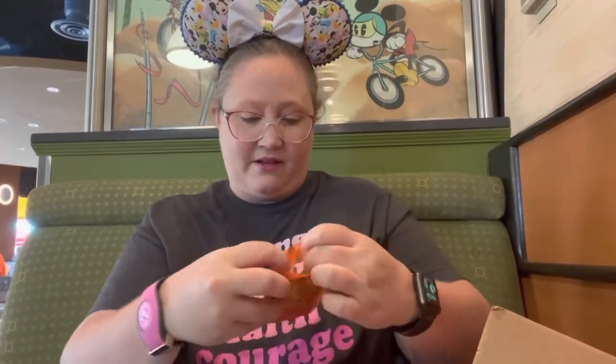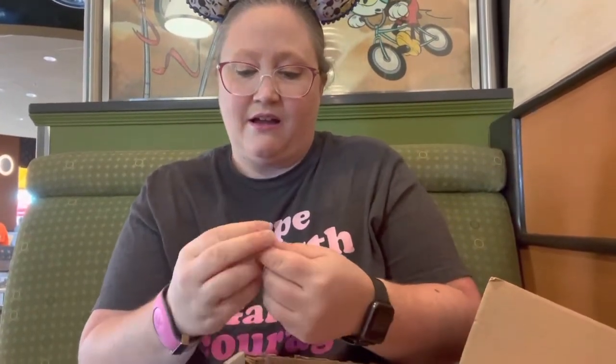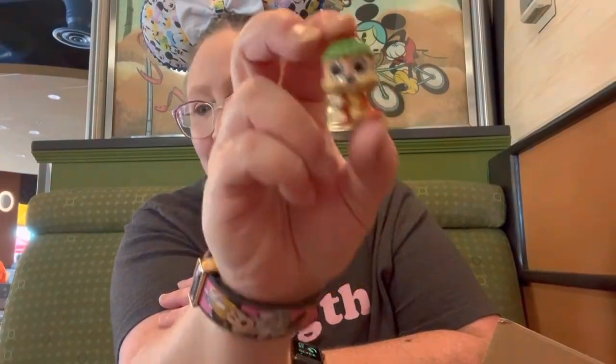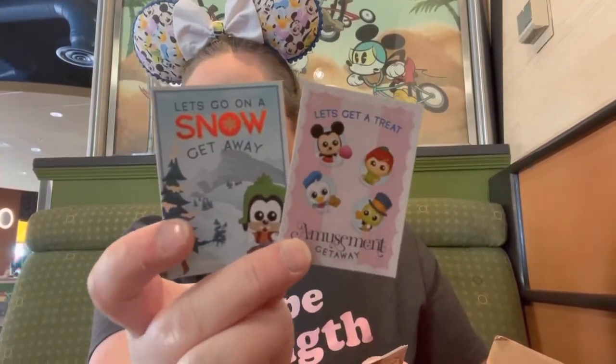Next up we have some Dorables. Look at Minnie - she's like a Luau Minnie. So cute. And then Peter Pan. And the best one - Chip. He looks like he's roasting s'mores. That's super cute. I'll give that one to Michael. In the bag with the Dorables were the cards that go with them - those were the travel Dorables. So that's fun.